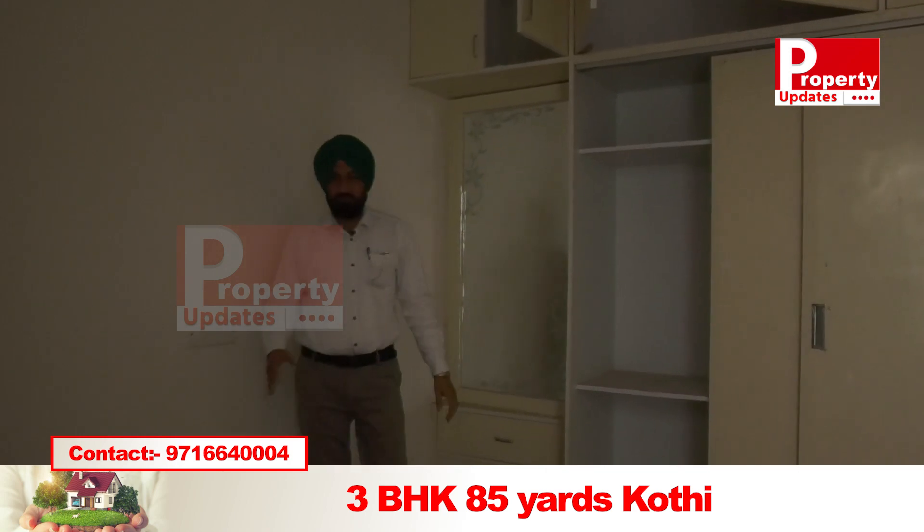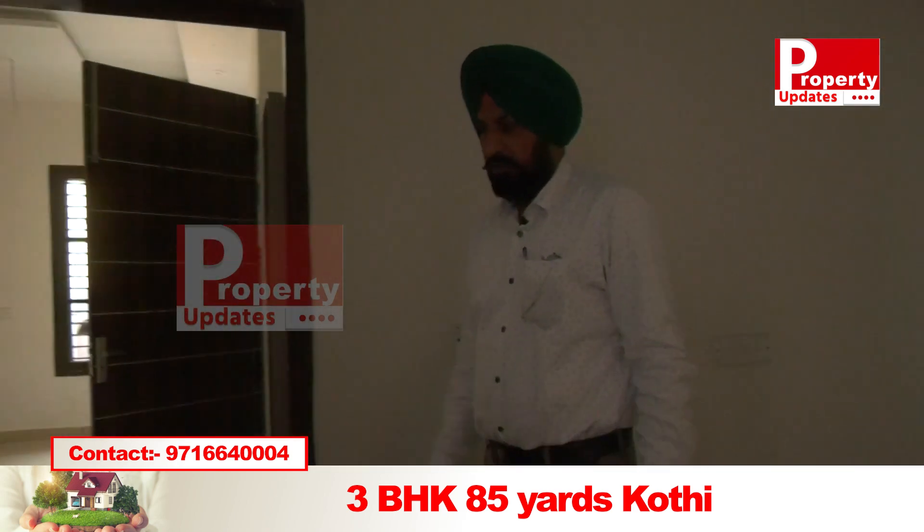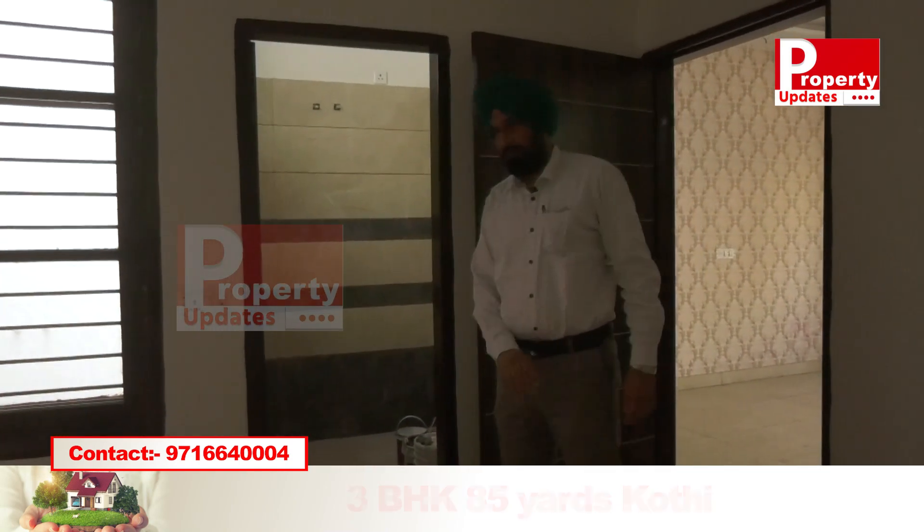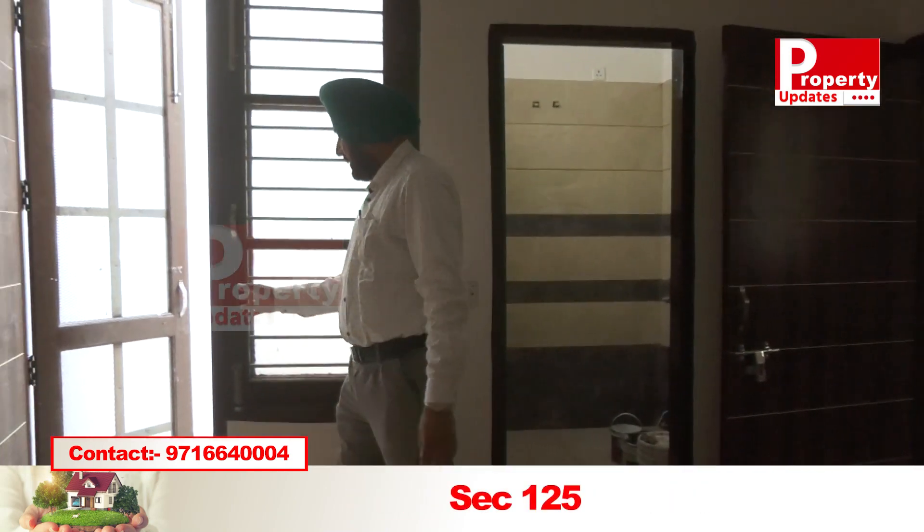This is the master bedroom washroom. This is also the master washroom with a washing area here.